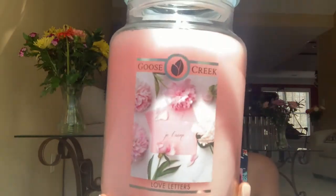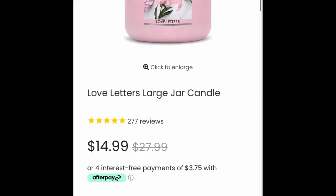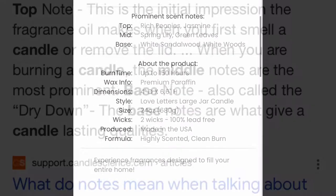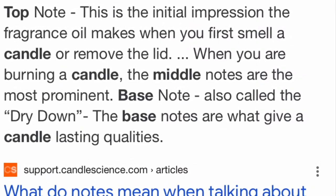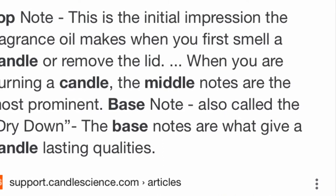So I picked up this candle called Love Letters. A handwritten devotion lies among elegant hand-picked blooms — rich peonies, jasmine, spring lily, green leaves, white sandalwood, and white woods. To better help explain the difference between top, middle, and base notes: the top note is what you smell when you first take the lid off of a candle, and those scents evaporate the quickest.